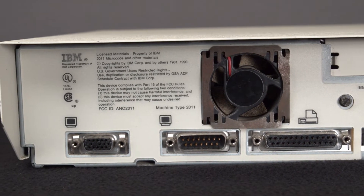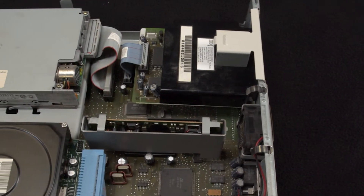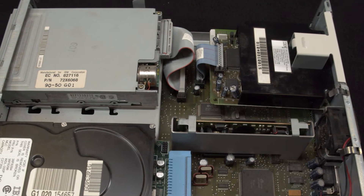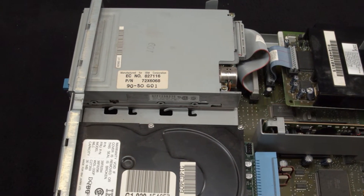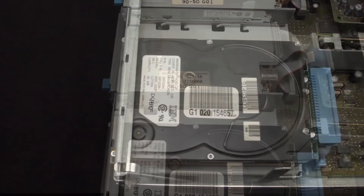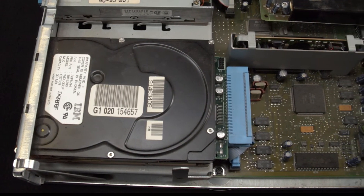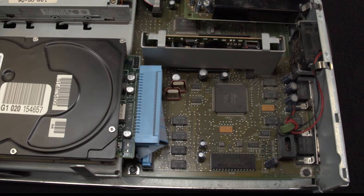The IBM PS1 model 2011 was the first offering in the series. It was quickly replaced due largely to its lack of expansion options, and other models also saw an upgrade to the Intel 386 processor. The model 2011 had no ISA slots; however, IBM released a $169 ISA adapter card unit which permitted users to install standard ISA upgrade devices.